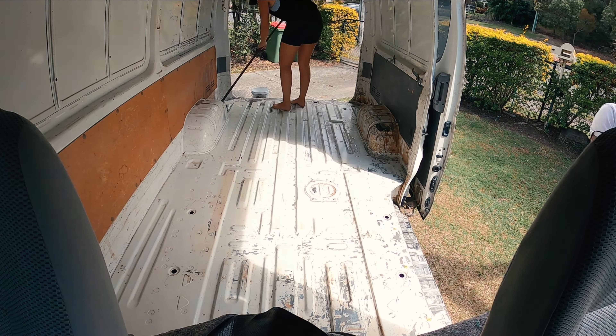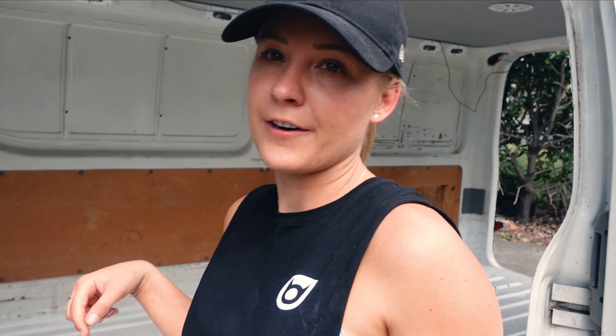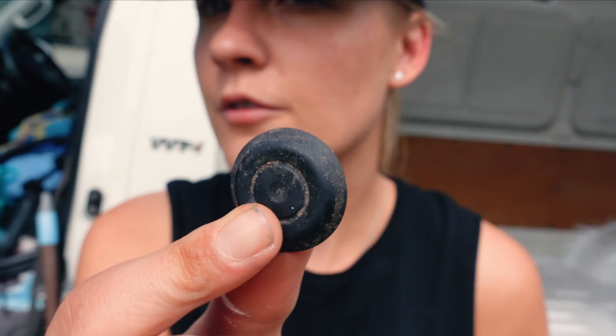We have completely removed all the nails — there were like a thousand holes. Dad has given it a sand. There was a little bit of rust on the back of the door where the seal goes, so he's sanded that and we've painted it with rust protector. One coat is enough — it's very very thick. Tomorrow we'll fill all the holes using rubber grommets and try to get the rest of the floor done. Today we can't do much because it's going to take a while to dry.